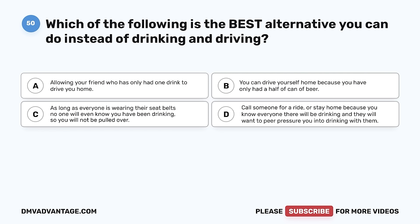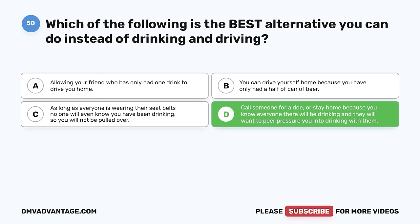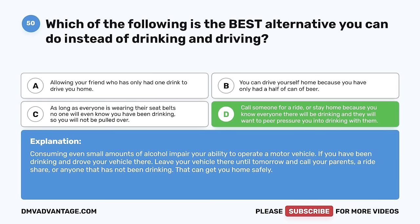Question 50. Which of the following is the best alternative you can do instead of drinking and driving? A. Allowing your friend who has only had one drink to drive you home. B. You can drive yourself home because you have only had half a can of beer. C. As long as everyone is wearing their seatbelts, no one will know you have been drinking. D. Call someone for a ride or stay home because you know everyone there will be drinking. The correct answer is D. Consuming even small amounts of alcohol impairs your ability to operate a motor vehicle. If you have been drinking and drove your vehicle there, leave your vehicle and call your parents, a rideshare, or anyone who has not been drinking to get you home safely.